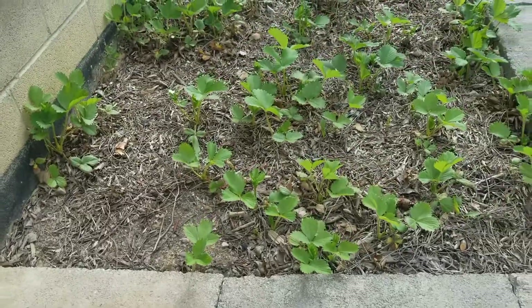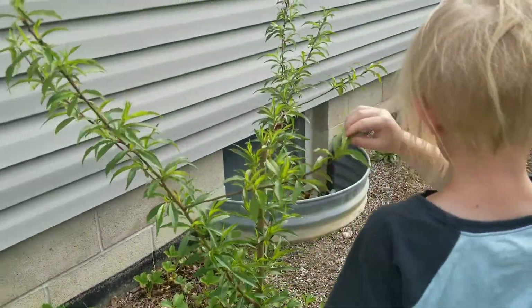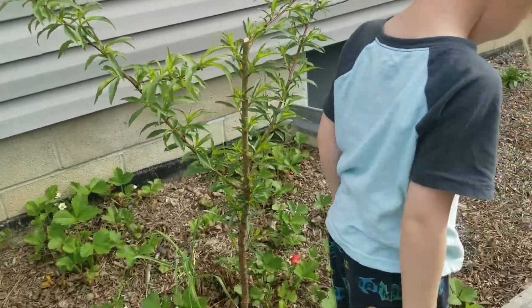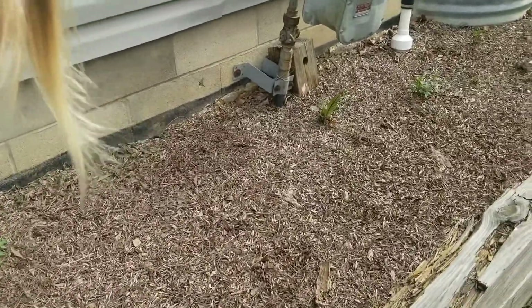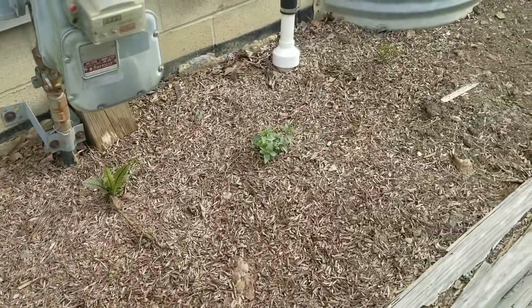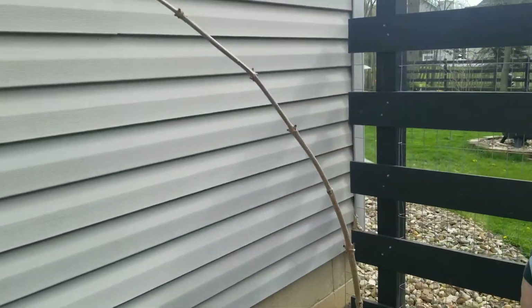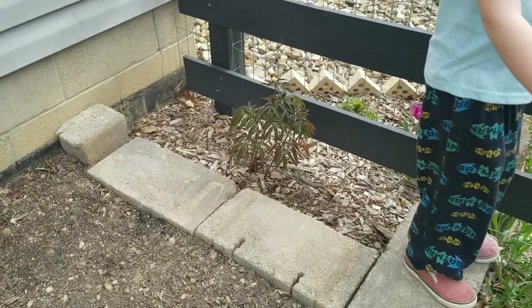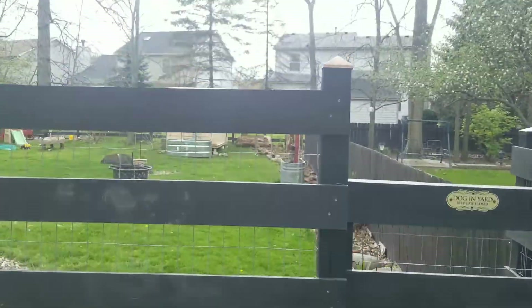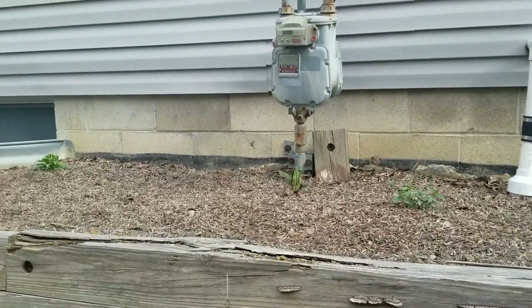My azaleas, strawberries, my peach tree — and mommy told you not to climb on that. This attempt did not work. He died.